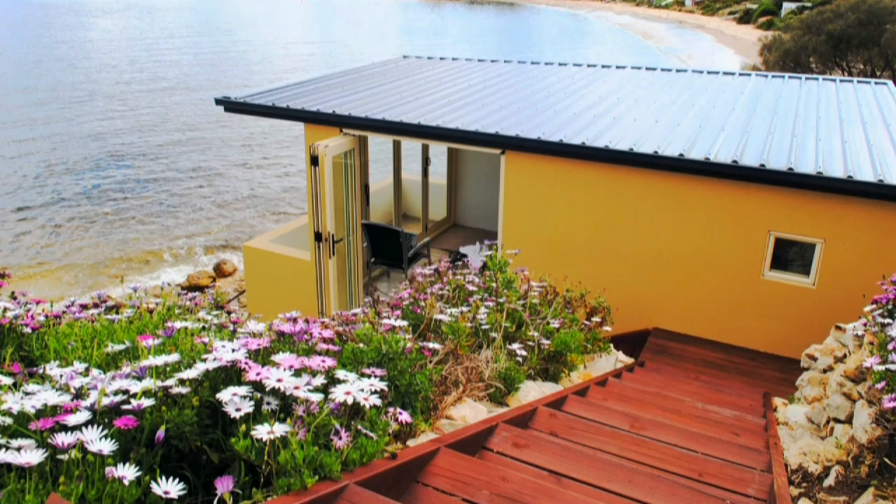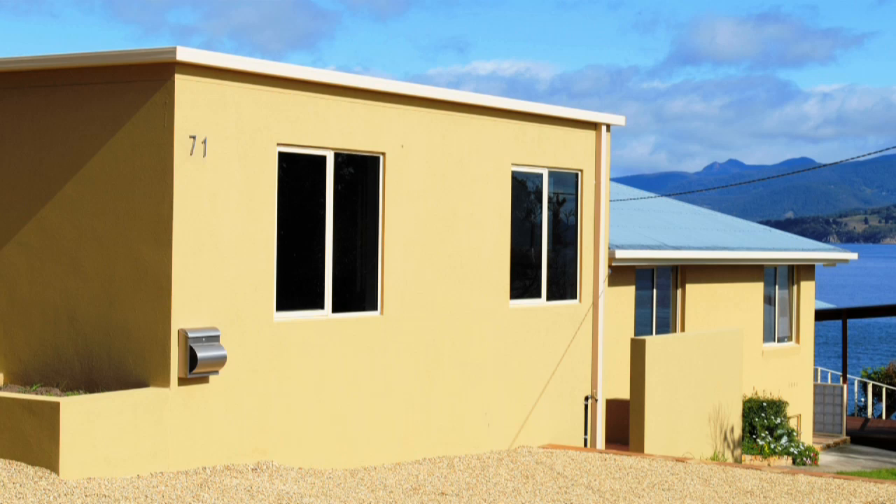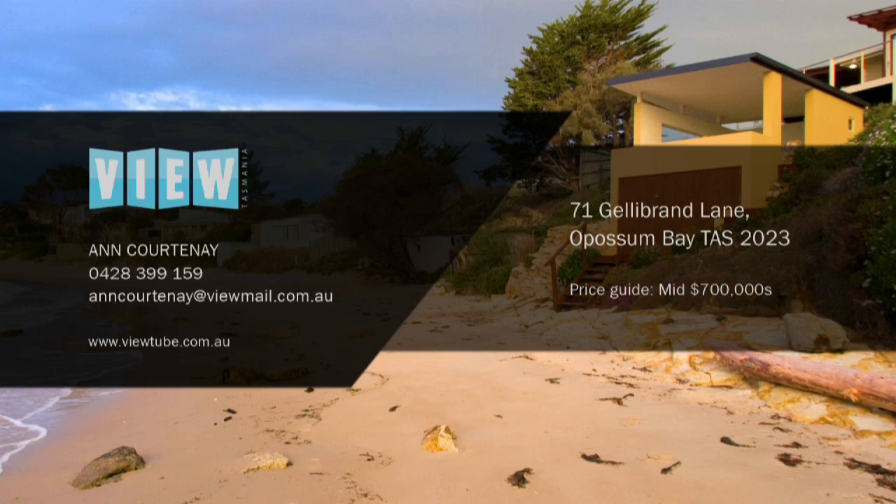A recently built large double garage can accommodate a second level, subject to council approval. For more information on this luxurious and idyllic hideaway, contact Ann Courtney at View Shoreline. Price guide: mid 700 thousands.